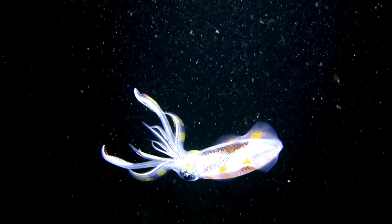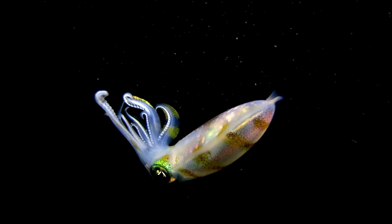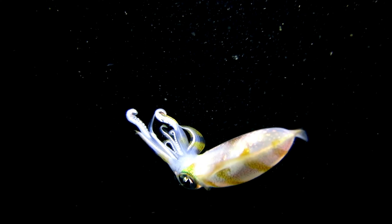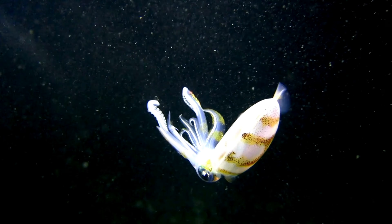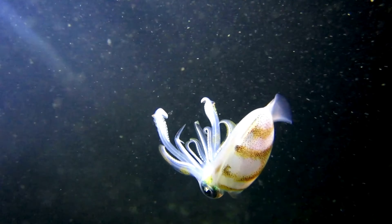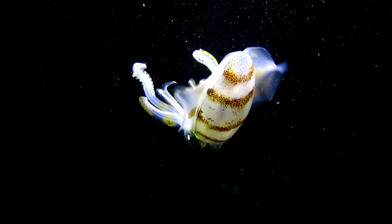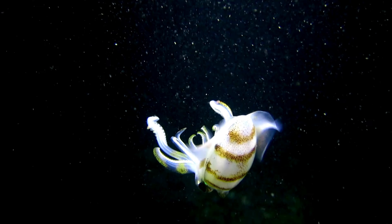Hey there, little explorers! Welcome back to our wonderful world of discovery, where we uncover the magic of nature. Today, get ready to dive into the enchanting depths of the ocean as we learn all about the captivating firefly squid. Are you ready to embark on this illuminating underwater journey? Let's plunge right in!